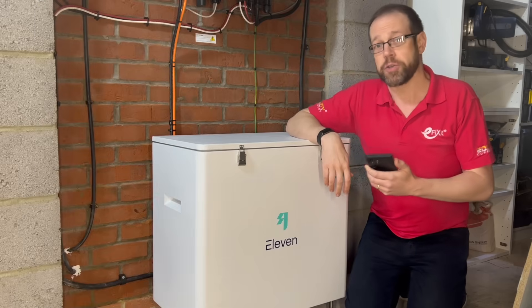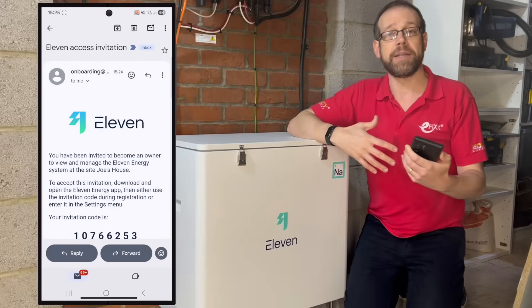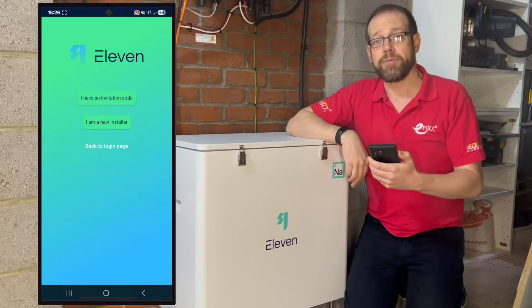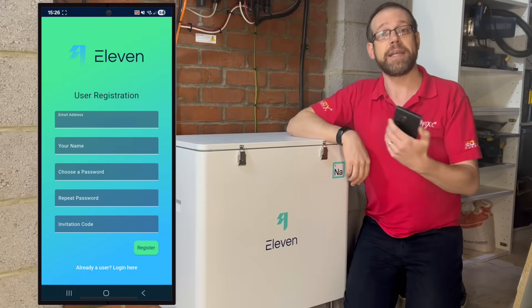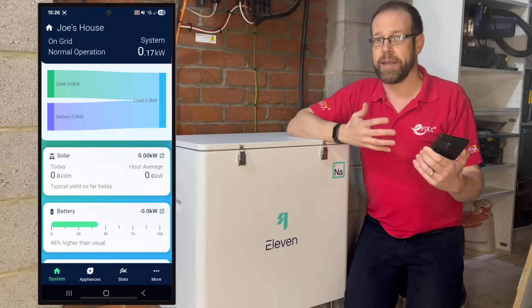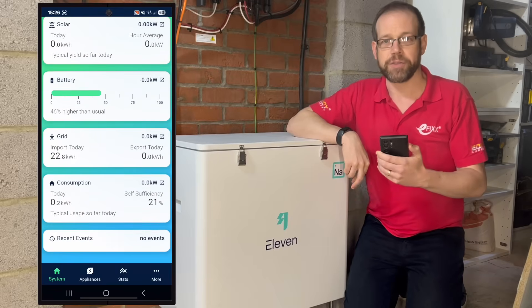Now it's over to me as a consumer instead of an installer. I receive an email inviting me to onboard to the system, including my invitation code and links to the app on the Play Store and whatever the Apple version's called. Opening the app, I can either log in or register an account. I'll register and select the option that suggests I have an invitation code, go through the usual process of creating an account, add my invitation code, and I'm in. In about a minute I've got access to the system and can really get to grips with what it can do and what it can tell me about my consumption.